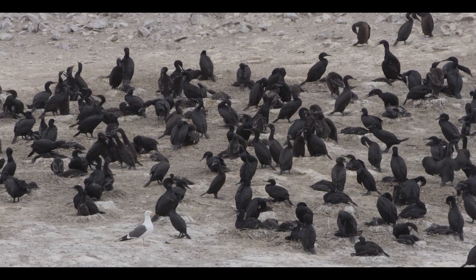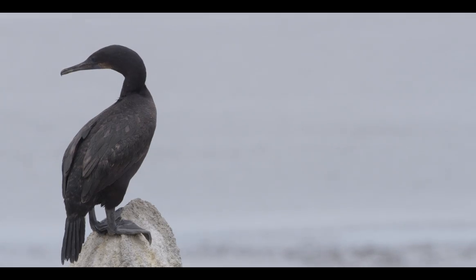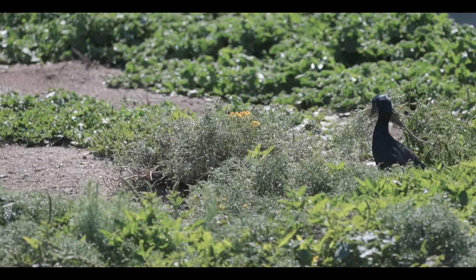We're here at Pelican Point and as you can see right over my shoulder there are these big black birds out there with long necks. They are called Brandt's Cormorants, and this is one of the best places in California to see these birds nesting.